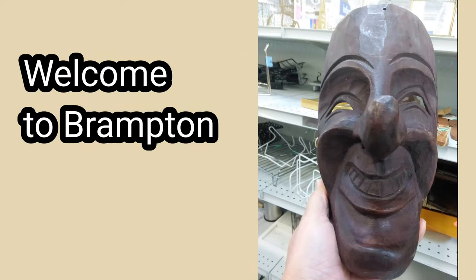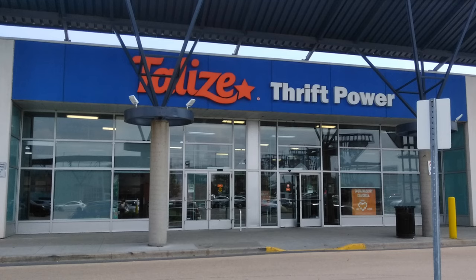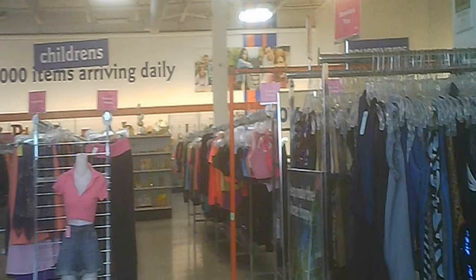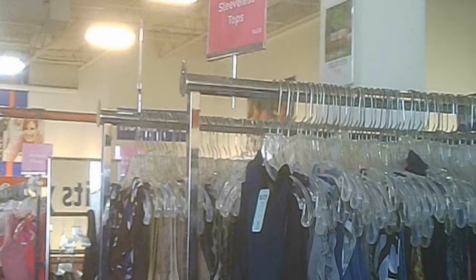Hello and welcome to another tour by Hawaiian Shirt Papa. This time it's the Talese store in Brampton. Nice looking store, a little awkward for parking but the whole plaza is like that pretty well. Once inside you come straight into the women's clothes.